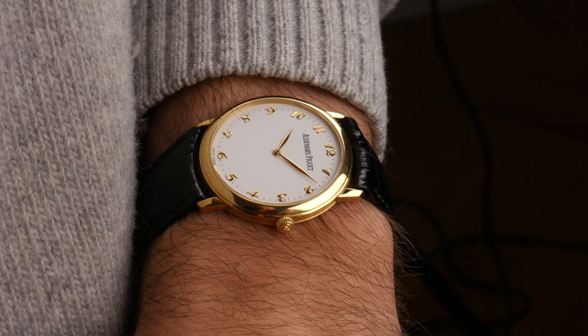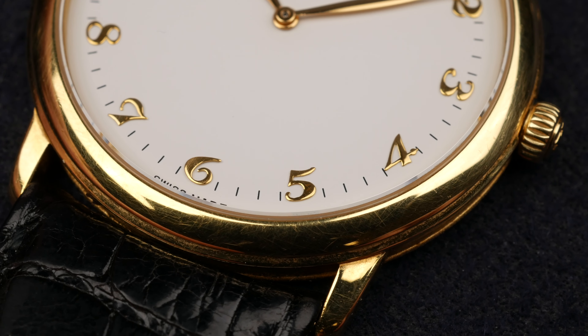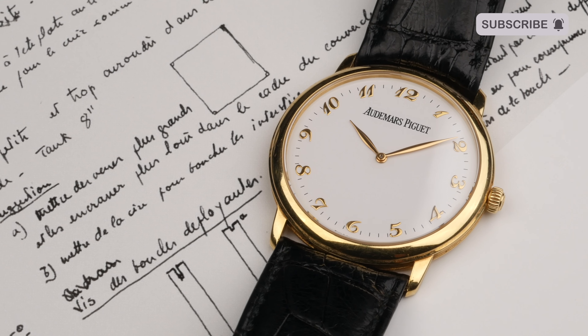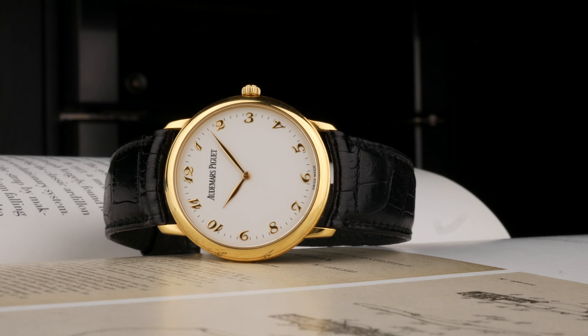This is a piece from the mid-90s that I find quite attractive because I'm a huge sucker for Breguet numerals. When I was offered to buy this watch, I could not refuse. We have this beautiful AP Ultra Thin in 18 karat yellow gold with a manual winding movement. The reference is 14894BA, where BA stands for yellow gold.